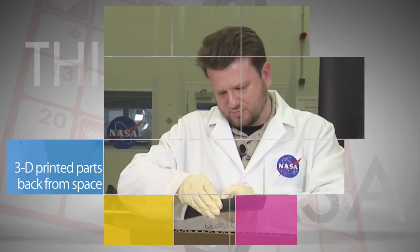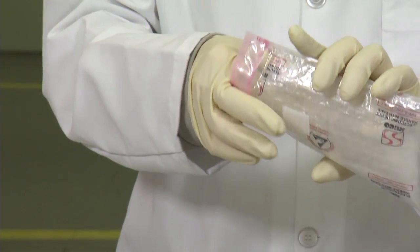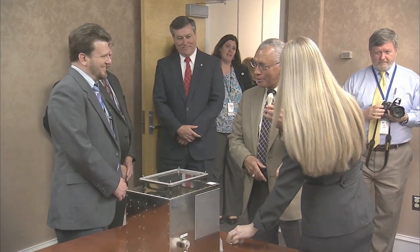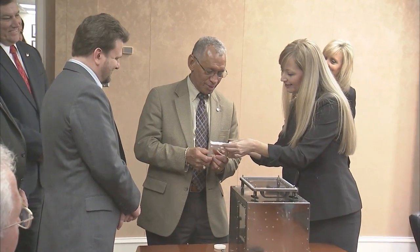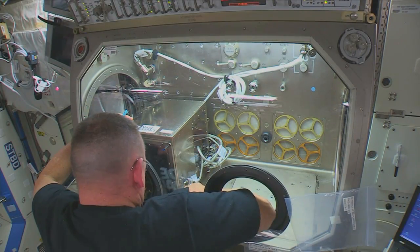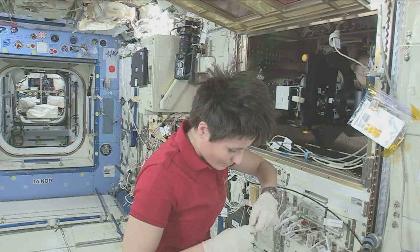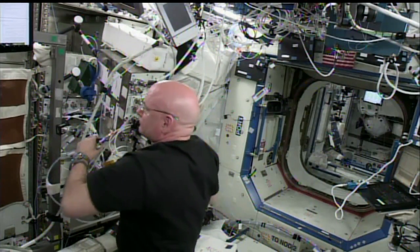An April 6 event at Marshall Space Flight Center provided an opportunity to showcase the first collection of recently returned 3D-printed parts made on board the International Space Station. NASA Administrator Charlie Bolden was there, inspecting some of the parts fabricated using the 3D, or additive, manufacturing process — one of the new technologies being tested on the space station that could be used by future astronauts to make spare parts and other essential items while traveling to Mars and other deep space destinations.